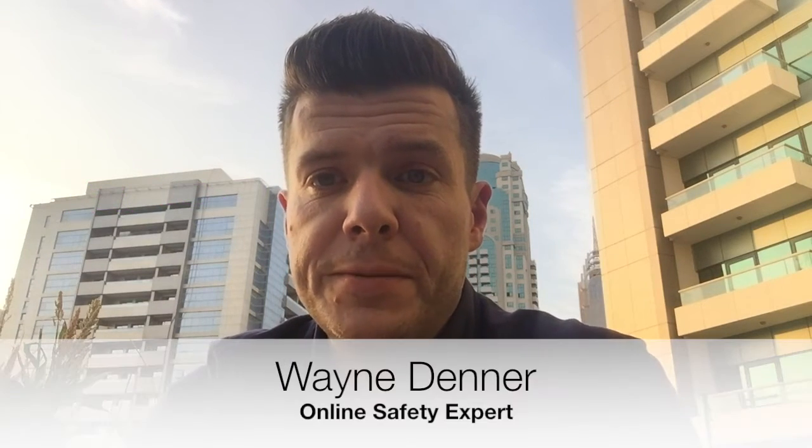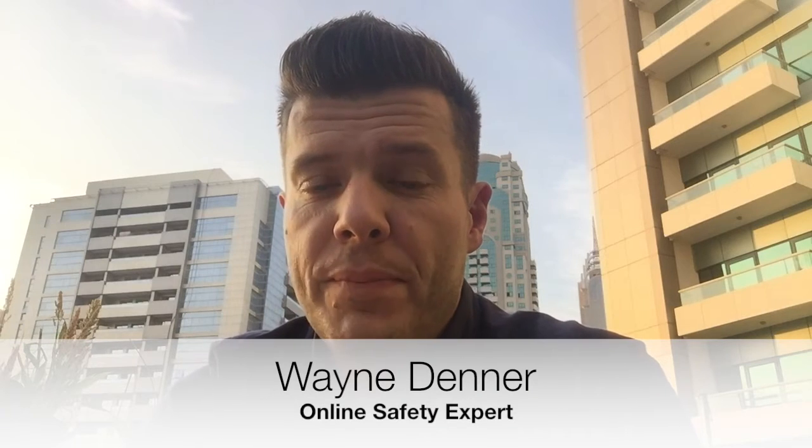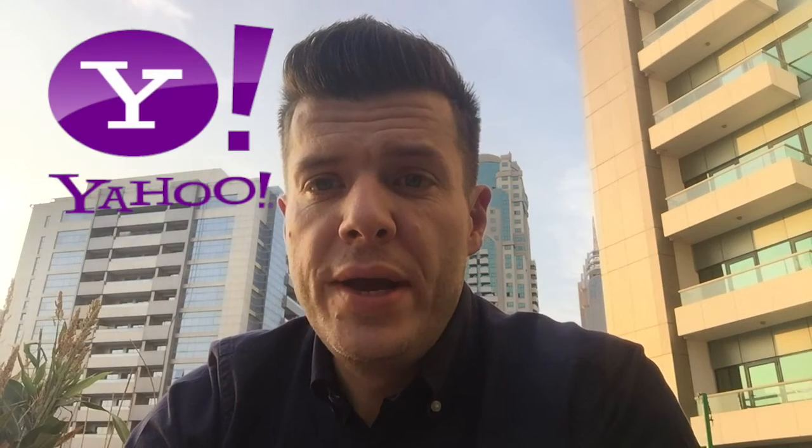Do you use Yahoo or any of Yahoo's associated services? You might just want to listen up. You may recall a couple of months ago, Yahoo, one of the biggest technology companies in the world, had suffered a massive security breach which affected 500 million user accounts worldwide.